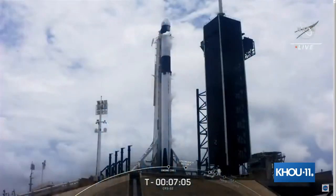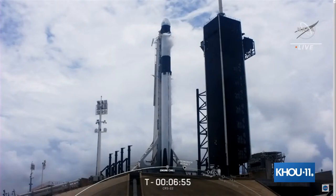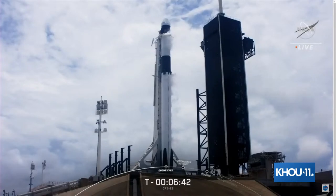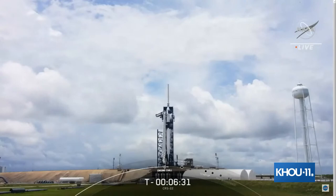The SpaceX team is currently working no significant issues with the vehicles. Rocket propellant RP-1 fuel is nearly fully loaded on the first stage and completely loaded on the second stage. Liquid oxygen loading is underway on both stages and will complete at about T-minus two minutes to launch. We're also loading helium gas into both stages. Falcon 9 uses helium as a pressurant to backfill the propellant tanks as we consume liquid oxygen and RP-1 during ascent.